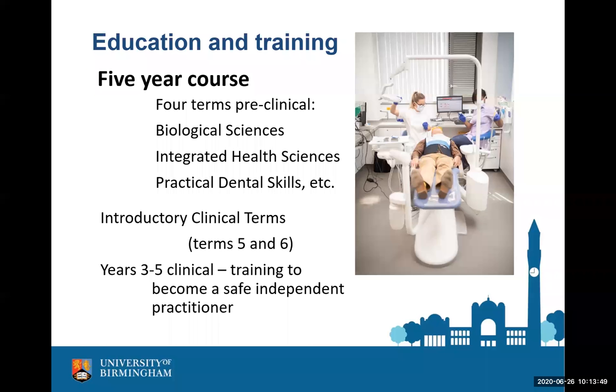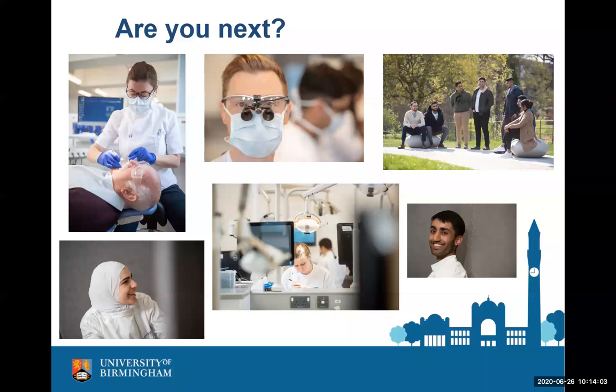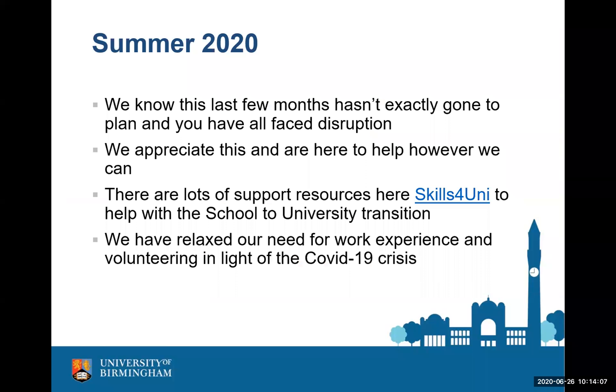These last few months have been a bit of a challenge for everybody, particularly unsettling for those in education who have faced a lot of disruption. There are a lot of support resources available online and we've tried to highlight some through our website. 'Skills for Uni' is a really good one, talking about the transition from school or college academic work to university. For those applying for 2021 entry, we've relaxed our need for work experience and volunteering, because we know a lot of you will have had challenges getting work experience. Things like volunteering have changed too.